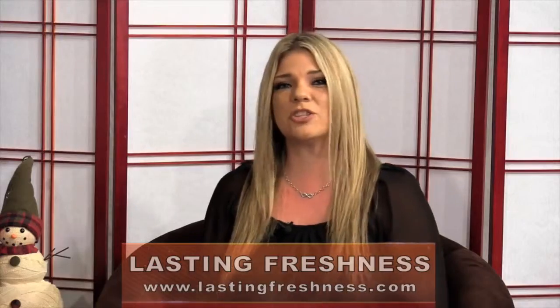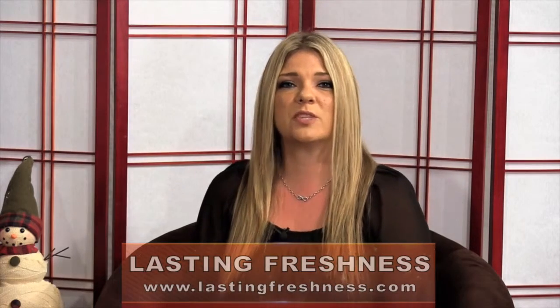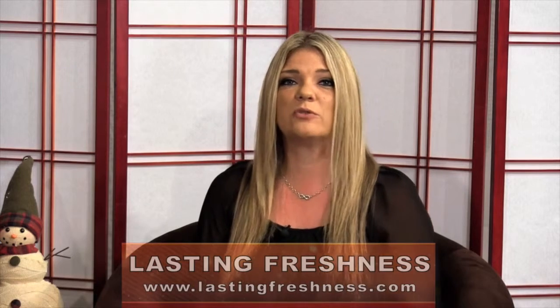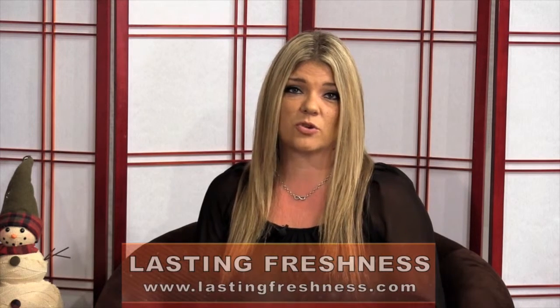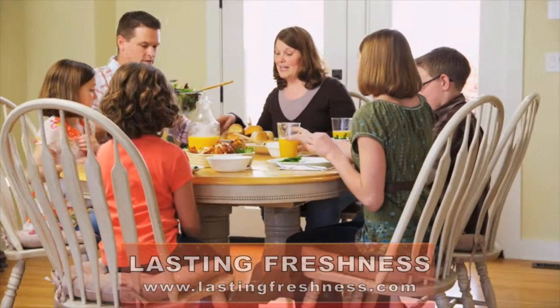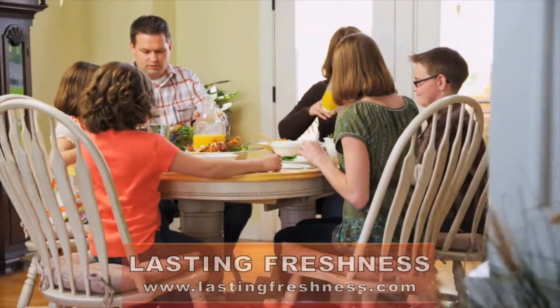Vacuum sealed food is preserved up to four to five times longer than food stored using conventional grocery storage methods. And what does that translate for you? Well, less food is going bad at home and big savings on your grocery bill.